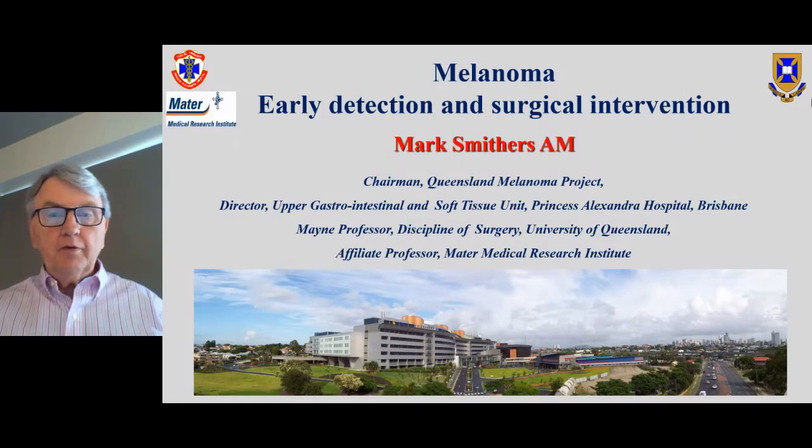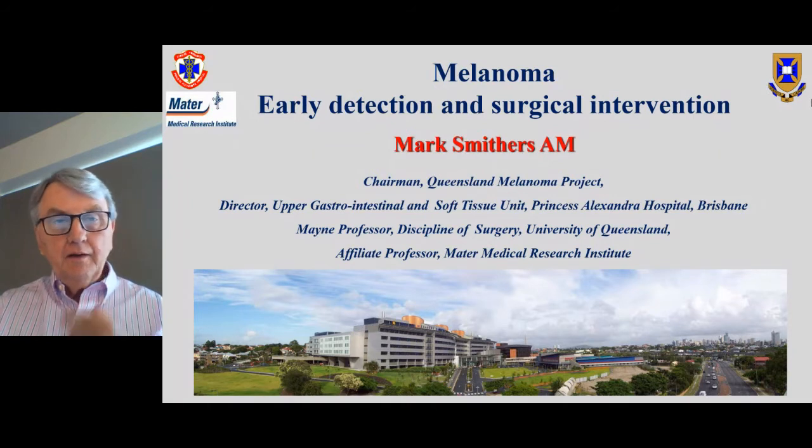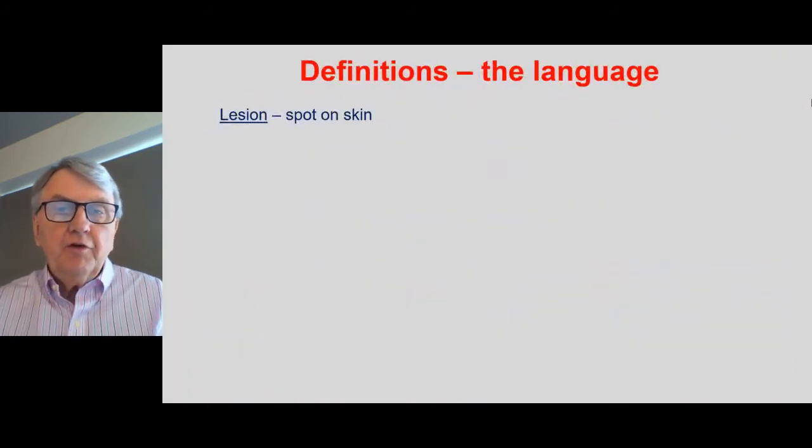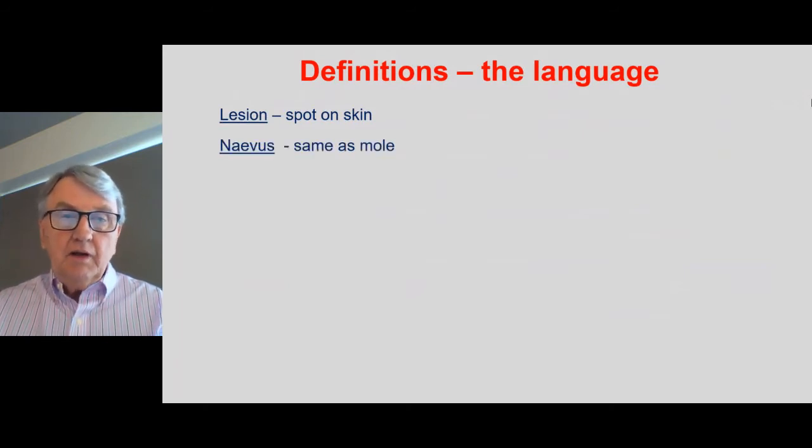It's such a pleasure and a privilege to be able to speak at this very important session today. I will start by just dealing with some definitions. I know that a lot of you will be aware of melanoma and may be very well educated, but there may be some newcomers. So just so that you understand the language I'll use: when I say lesion, I mean a spot on the skin. Nevus is a medical term meaning the same as a mole.